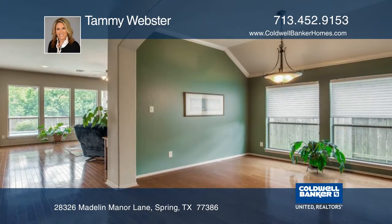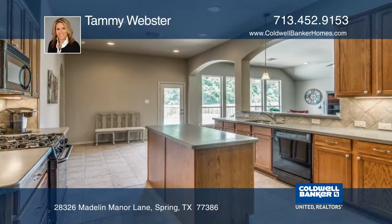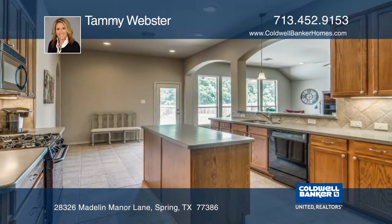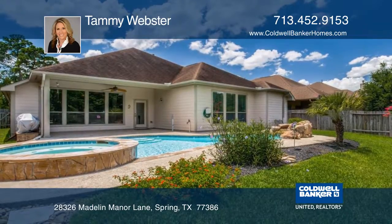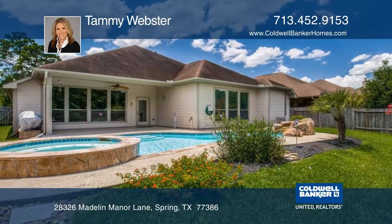The island kitchen features Corian countertops and maple cabinets. An extended covered patio overlooks the landscaped backyard, sparkling pool, and spa. The green belt behind the home provides added privacy.